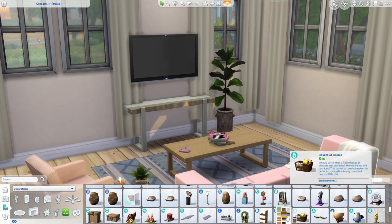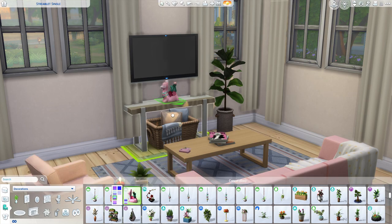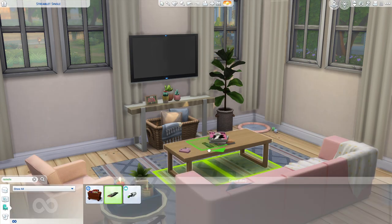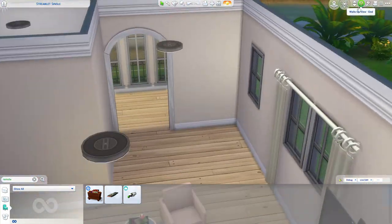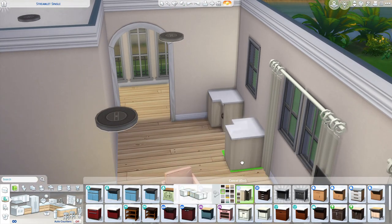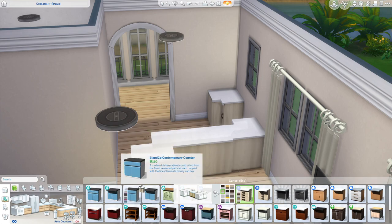Over in the kitchen, I used the cupboards from Jungle Adventure — I don't really use those too often but I think they really suited this build with the neutral tone of everything. The kitchen does end up being quite small, so I didn't add a sink in there; I just went with one of the dishwashers just so there's more workspace.